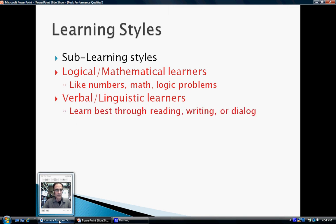So the three main learning styles are visual, auditory, and kinesthetic. And the four sub-learning styles are logical mathematical, verbal linguistic, interpersonal, and intrapersonal.